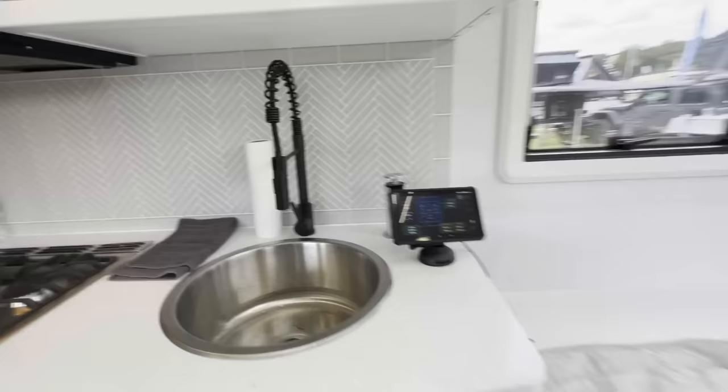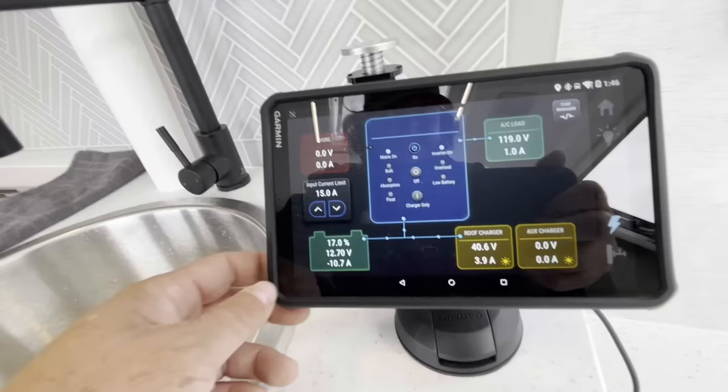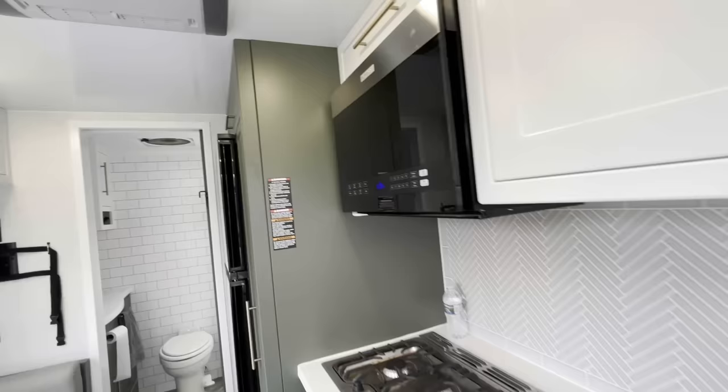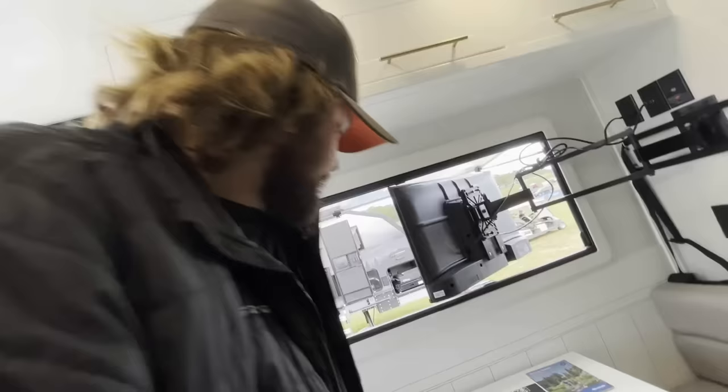Let's look at another layout. We've got the bed right here. The Garmin is integrated really neatly. Look at the circular sink — this one looks a lot different. Triple burner, and it looks like a more sophisticated interior kitchen. You could have a microwave air fryer or even an oven. Look at that big fridge and freezer.